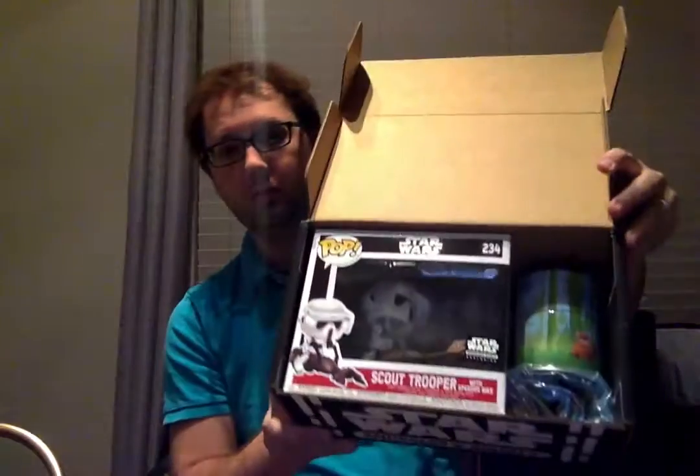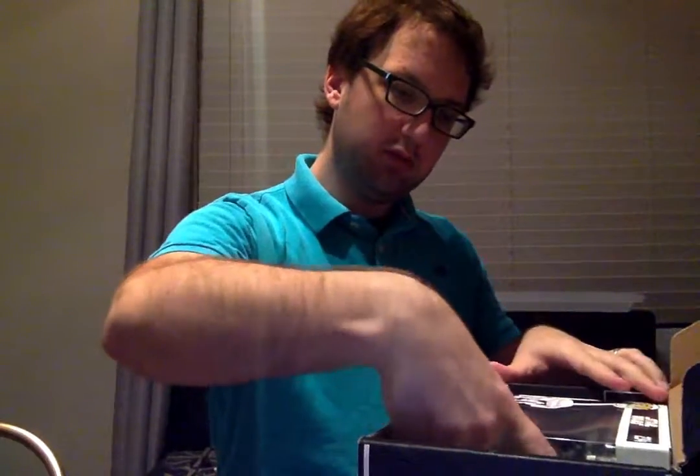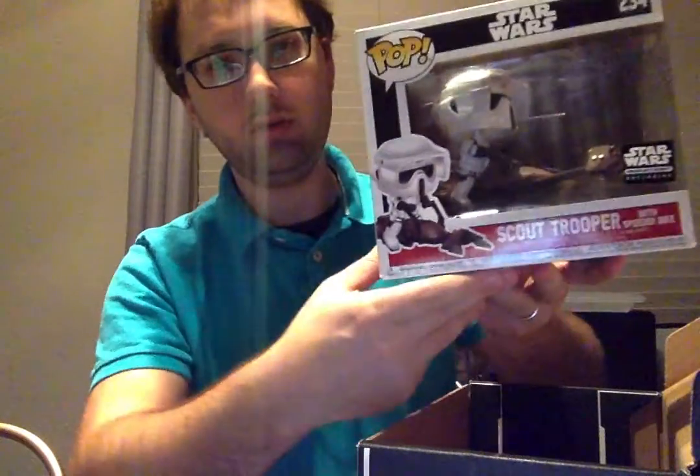I think those are a pair of socks — I'm pretty excited about that. Alright. Pop number 234, a Smuggler's Bounty exclusive. Pretty easy for Funko to put exclusives into the boxes that they distribute.